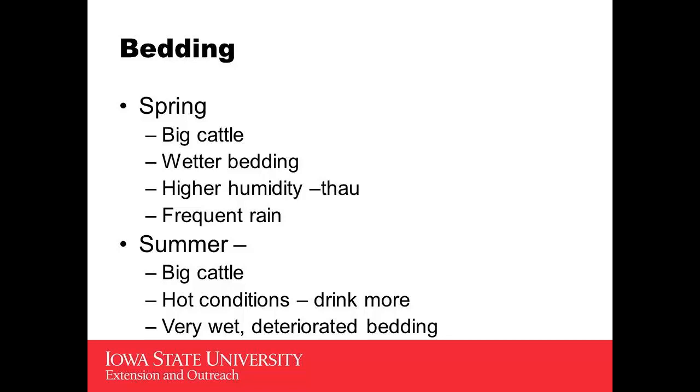The last season is summer. For people that have changed from an open feedlot to a bedded barn, they tell me that the biggest a-ha moment is that you use more bedding in the summer than you did in the fall and winter, which is the exact opposite. In an open lot, you bedded during the winter but never did anything during the summer.